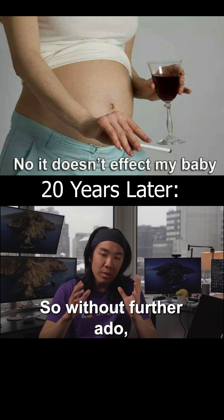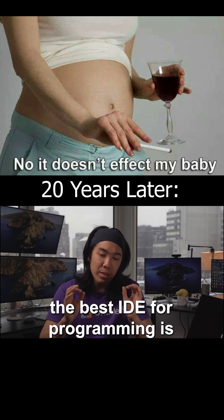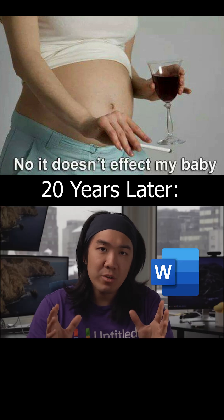So without further ado, the best IDE for programming is Microsoft Word.